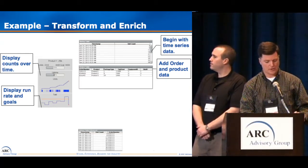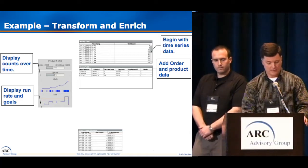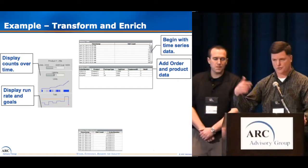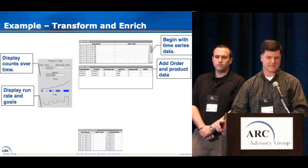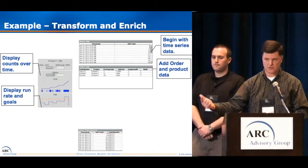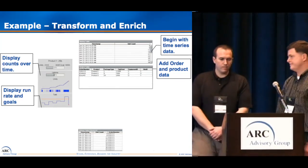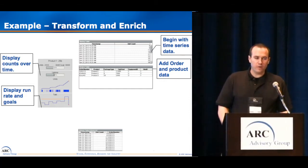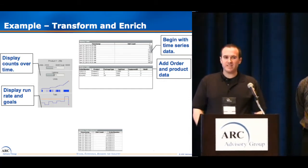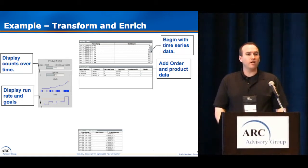If you saw gaps between orders where there were no counts, this effectively becomes your changeover time. Now, seek out existing business systems that maintain the order, SKU, and recipe information, and gather this information to combine with your counts. Now you have the basis for asset utilization reports, changeover monitoring, and uptime reports — all without operator intervention. Without operator intervention is a very important point. If it's very difficult or obstructive for your operators to enter data, there's a good chance it's going to be incorrect. So as much automation and data collection you can implement, the better your chances of success.